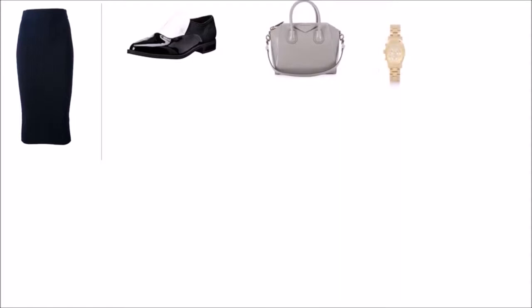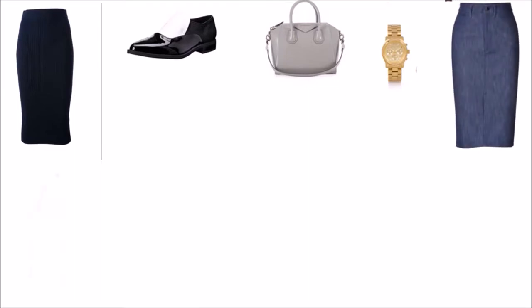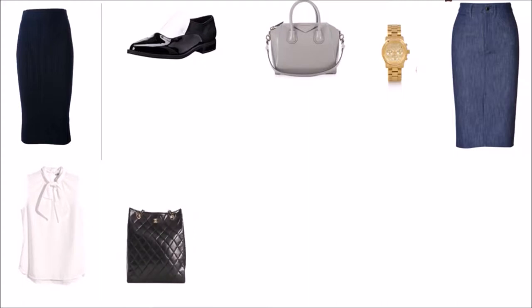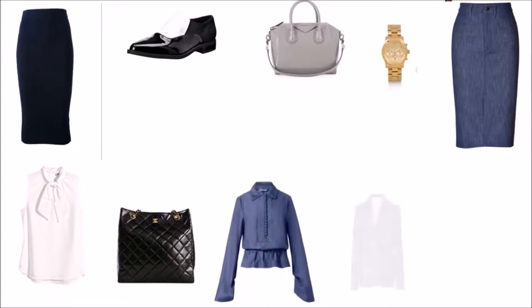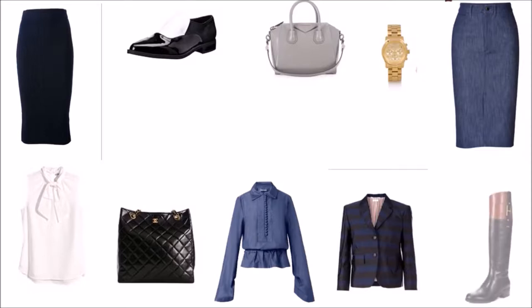Women who gravitate to the classic style usually have a no-fuss attitude. They are easy-going and extremely likable. She tends to gravitate towards more expensive clothing because value is very important to her. Although the classic style is timeless, she also projects more updated looks by injecting modern updated versions of her classic pieces.